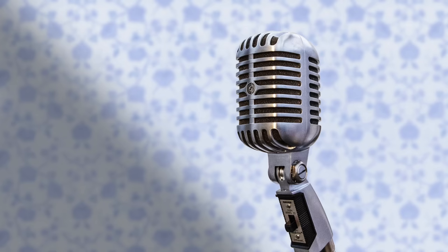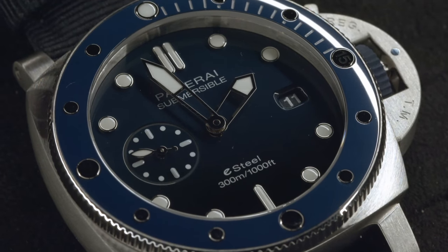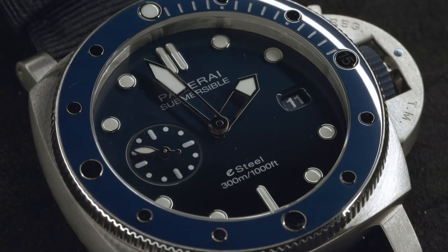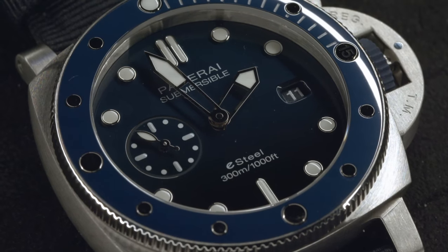Hello everyone and welcome to the third and final episode in our round-the-boutiques trip of Watches and Wonders. First of all, we want to say a big thank you to Panerai for letting us come and hosting us at their stand — really nice to see their pieces and our pieces all getting cozy together. We wouldn't have been able to come without them, so thank you very much.